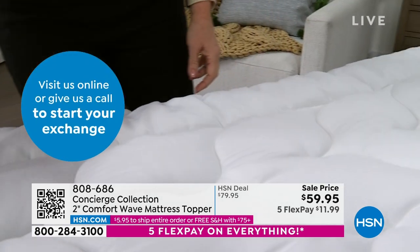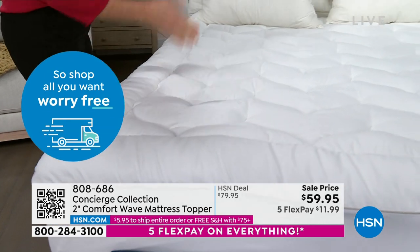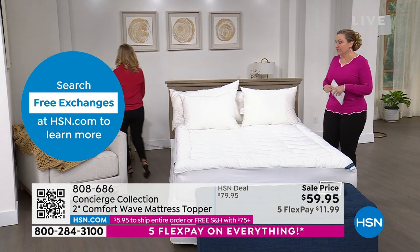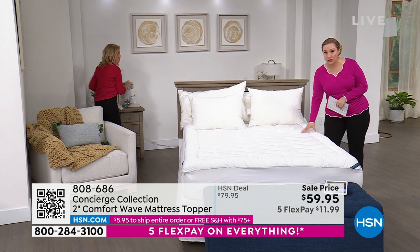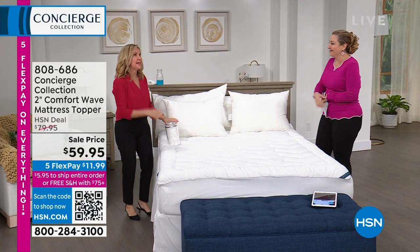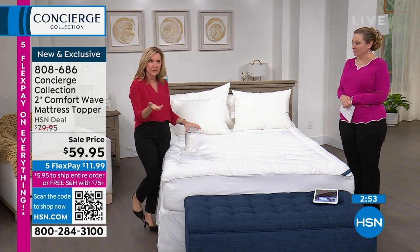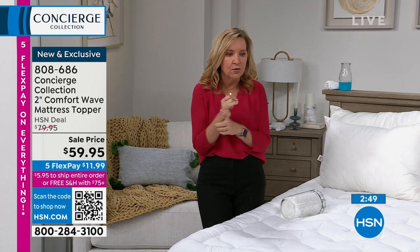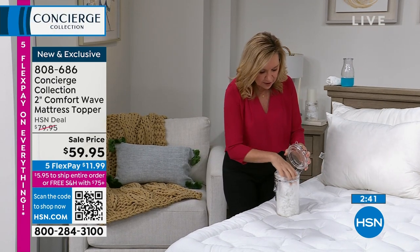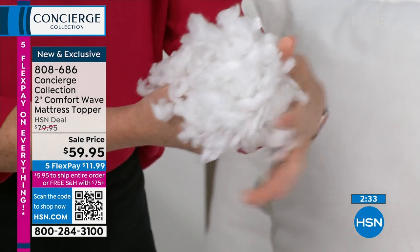Maybe your mattress has seen better days and needs to go one more year — this will add that comfort layer. Or maybe you bought a new mattress hoping for medium firm and it came firm — this will give you that pillow-top luxury cushy feel on top. At 18 ounces fill per square yard versus the industry standard of 10 to 12, you're over and above but it's still easy to launder at home, not too bulky. Works on any mattress, old or new or in between. The fill is hypoallergenic fiber that gives an almost pillow-top feel.